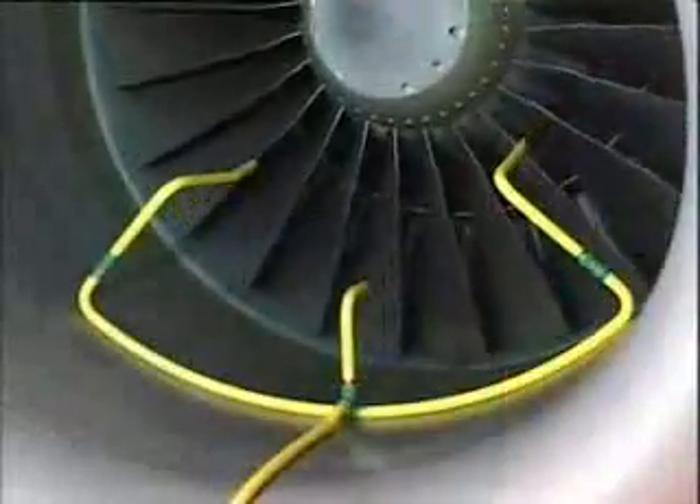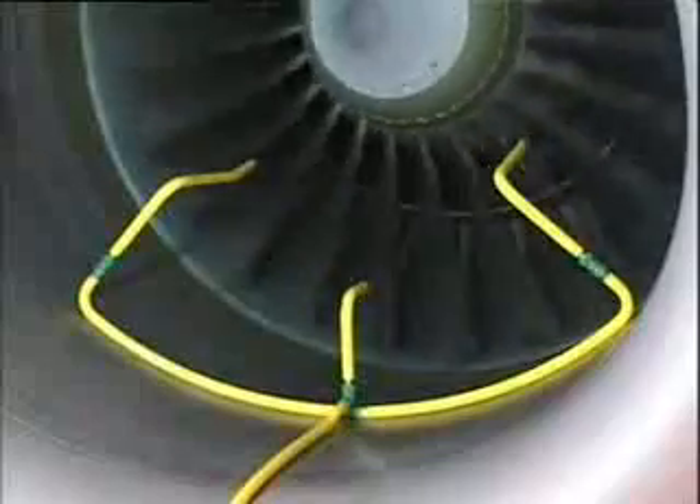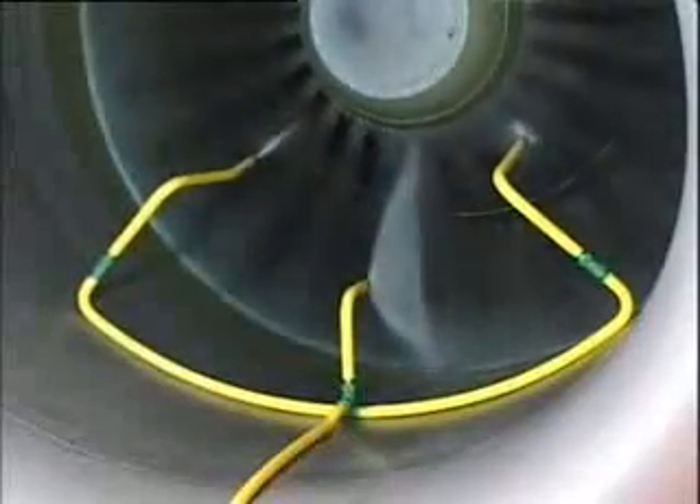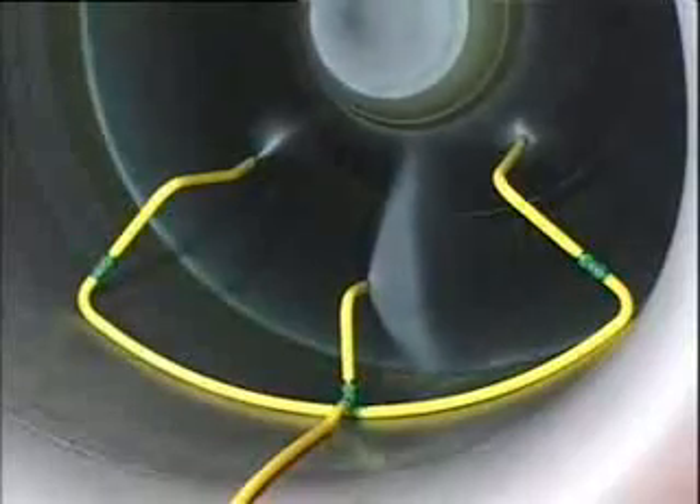Now, for a third time, dry motor the engine with the cleaning system pump turned on after 10 seconds. This time, however, turn off the cleaning system pump after 1 minute of operation only, and motor the engine for the remaining 50 seconds.